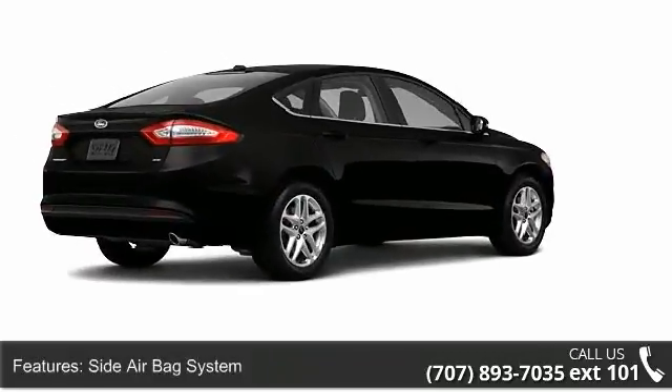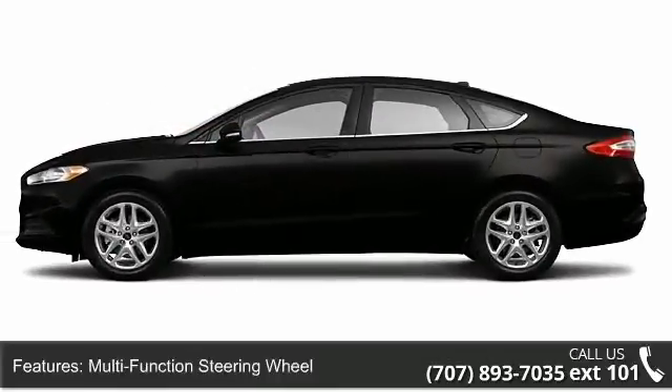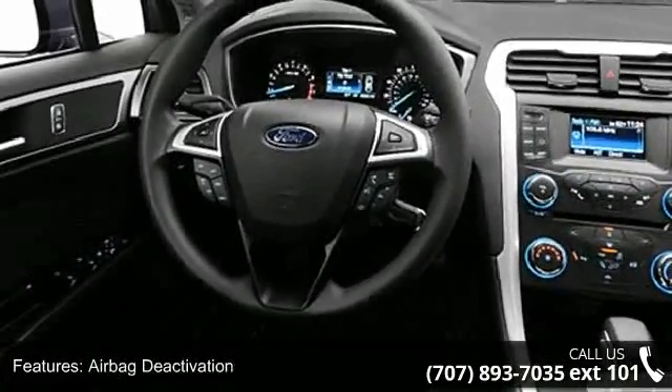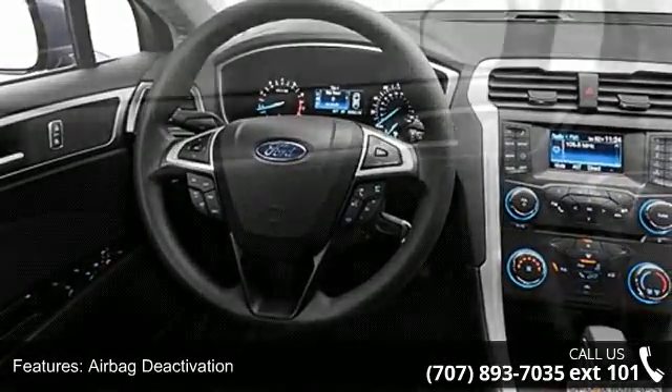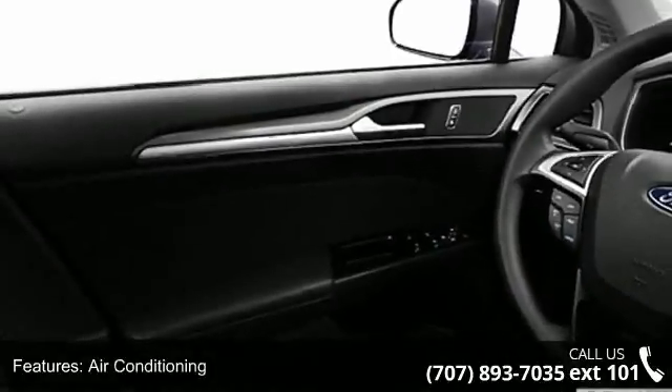This vehicle's top features include multifunction display, traction control system, tech-monitor, EBA emergency brake assist, intermittent wipers, auto-express down window, power mirrors, color-coded mirrors, and body color bumpers.